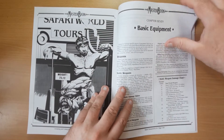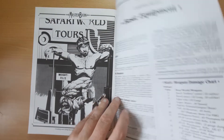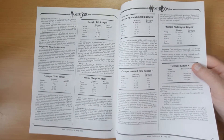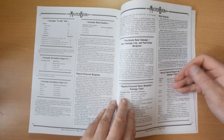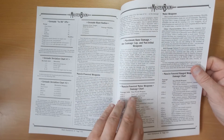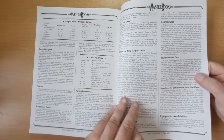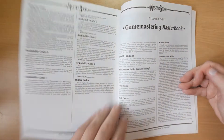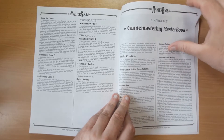Then we've got some basic equipment: weapons, static weapons, ranges, detailing sample shotguns and rifles, probably sample lasers somewhere in there, maximum base damage, damage cap, non-lethal weapons, missiles, and an availability code showing how difficult something is to obtain.